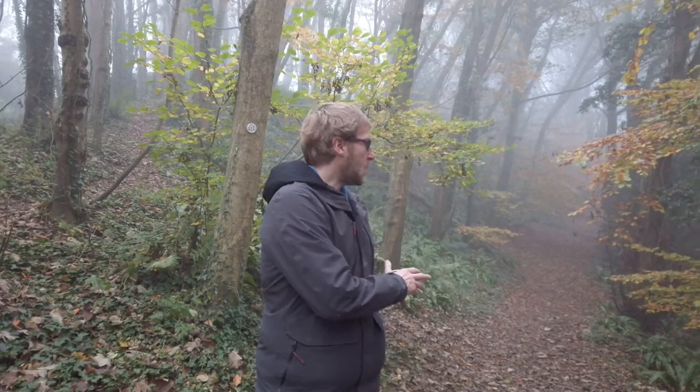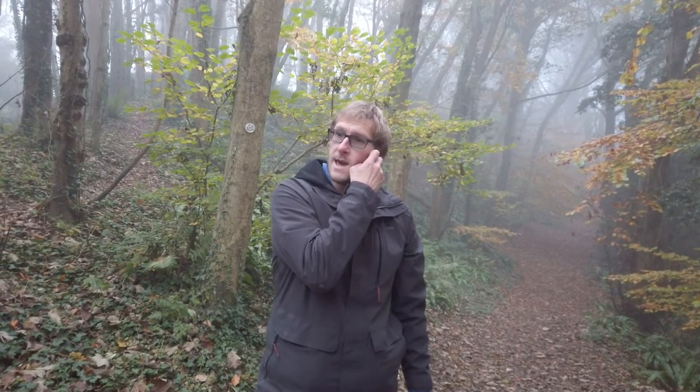Hello everyone, welcome back to my channel. It's about mid-November here in Somerset in the UK and there's quite a lot of leaves on the ground now, which means it's probably towards the latter end of autumn. The weather is not looking too good — there's quite a lot of mist, which might make for some nice dramatic scenes this morning.